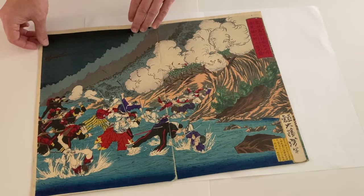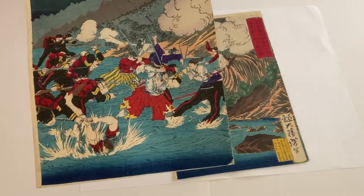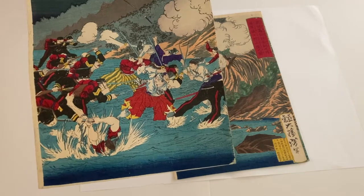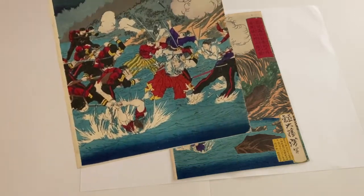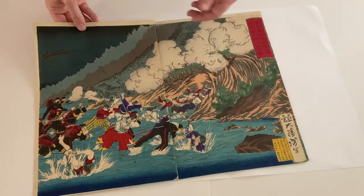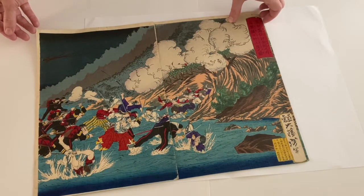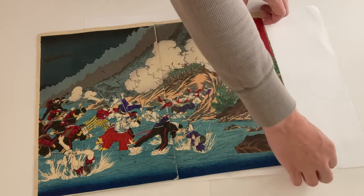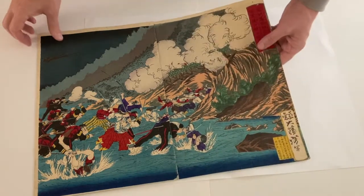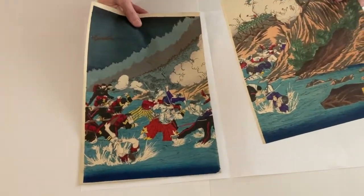There's a lot of energy in the scene, with all of these soldiers fighting each other with swords, guns, and bayonets, the splashes of the water, and the night sky. It's a very exciting scene. I wish I had all three panels of the triptych, but unfortunately I don't. It's still a really nice example of Yoshitoshi's mastery of the genre.